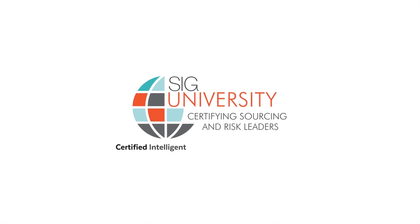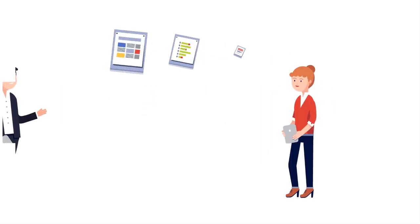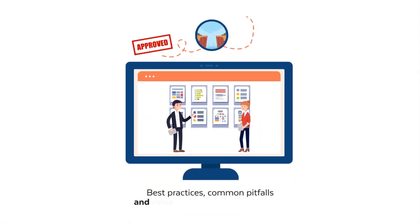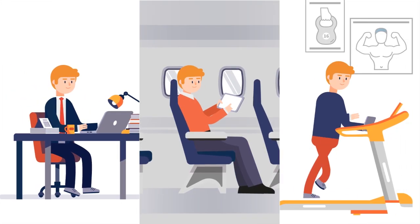The Certified Intelligent Automation Professional, or CIAP, certification is a highly interactive on-demand program created by specialists in digital transformation and intelligent process automation. This curriculum is the gold standard in advanced training and helps busy professionals understand best practices, common pitfalls, and value of automation technologies. The six-week program can be completed at your own pace from any internet-connected device.